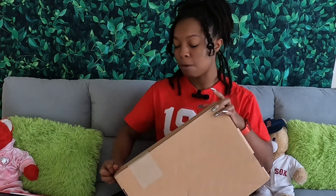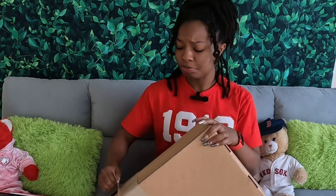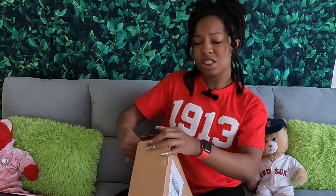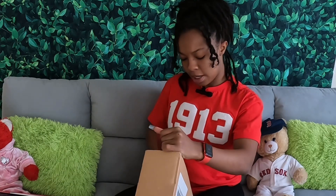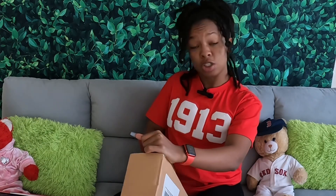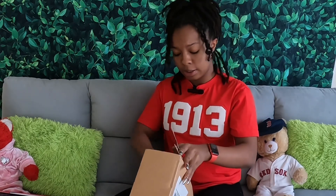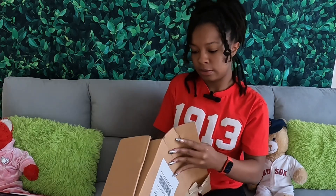I'm in a Facebook group where they usually exchange boxes — like if somebody wants something that somebody else doesn't like, they swap. They usually say what's in the boxes, but honestly I don't pay that group much attention, so I really don't know what's in this box. We're gonna find out together.